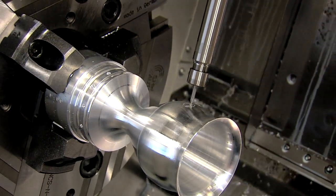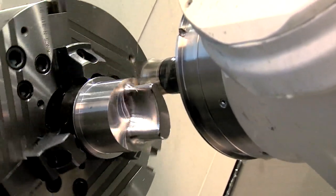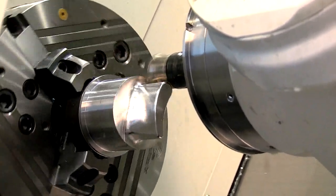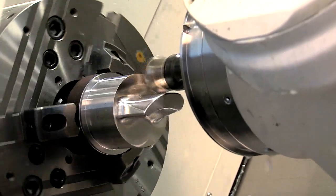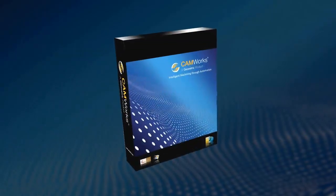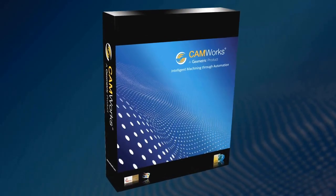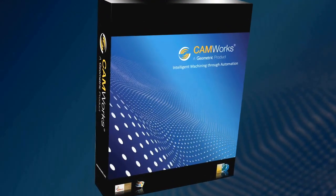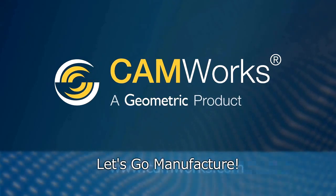When it comes to machining, speed and efficiency mean profitability, and CAMWorks provides it all. With its powerful machining strategies, flexibility, and ease of use, you'll be creating toolpaths and machining even complex parts in no time. It's more than just a box of software — it's the door to faster, more accurate, more productive machining. So let's go manufacture the smart, easy, and efficient way.